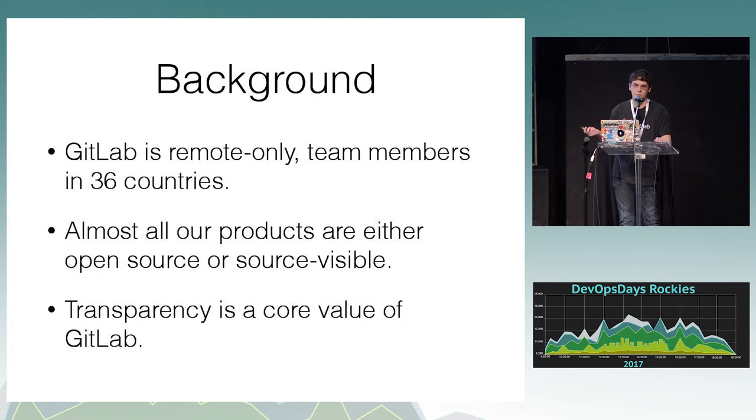We use Rails and Go primarily. Because of that, transparency is a core value at GitLab. We have our handbook open — anybody can go and look at that. Salaries for most positions are available on the page based on location and experience level; we have a calculator and everything. We also keep all our Chef cookbooks out in the open, and we keep a monitoring dashboard out in the open at monitoring.gitlab.com.